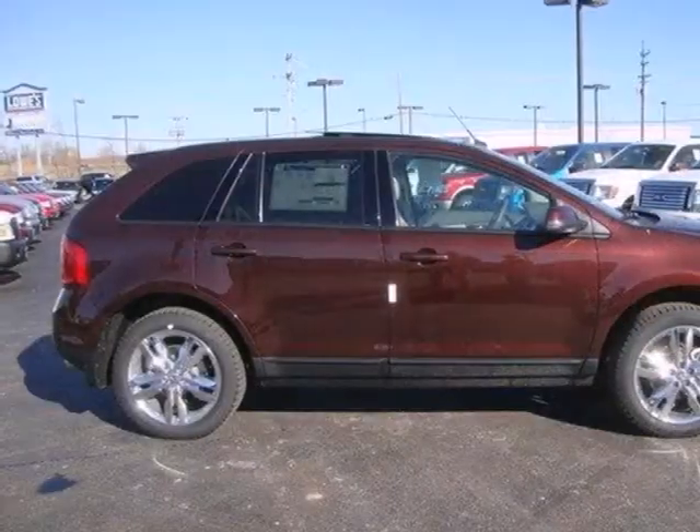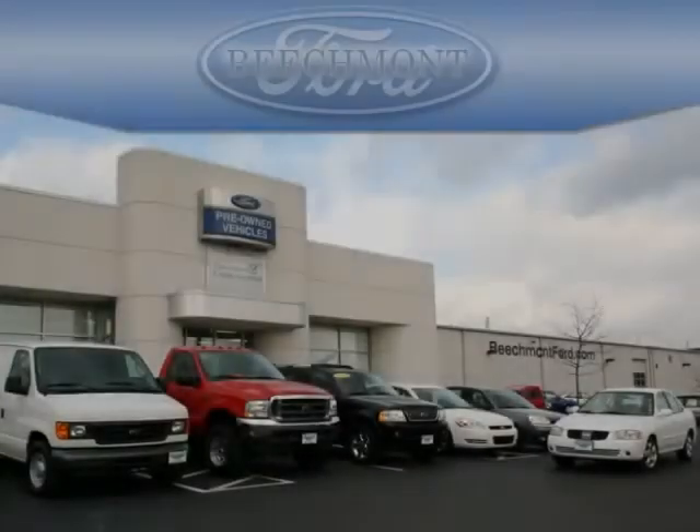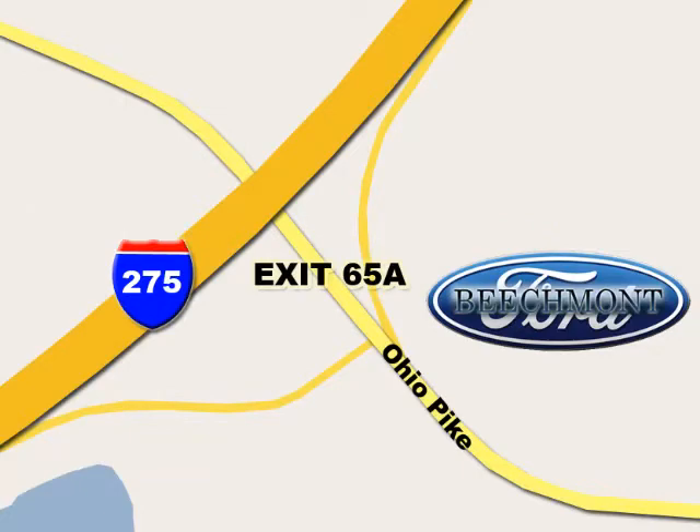Don't miss out on this rewarding investment. Come in for a test drive today. Beachmont Ford — we're a friend in the community. Stop in today; we're easy to find off I-275 and exit 65A Beachmont Avenue.